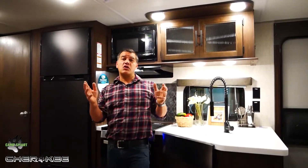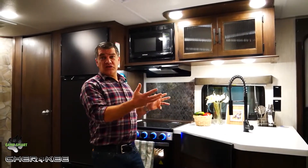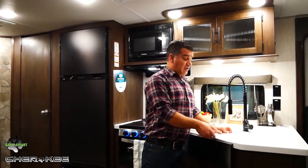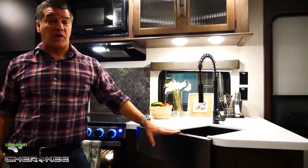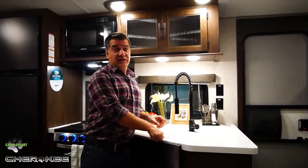Feature number four is modern décors. Cherokee follows the trends in the housing industry to ensure that you get the most modern décor in your RV experience. Things like LG solid surface countertops and the all-new black stainless steel barn sink with black kitchen hardware give you one of the best looking RVs in the industry today.